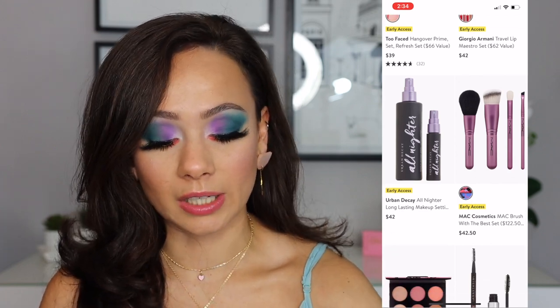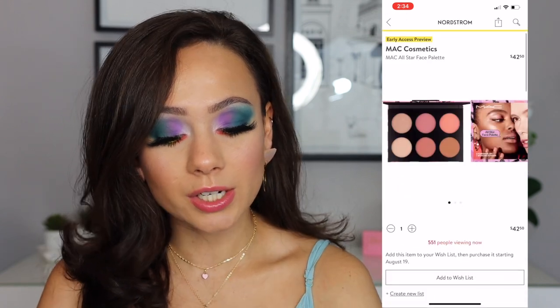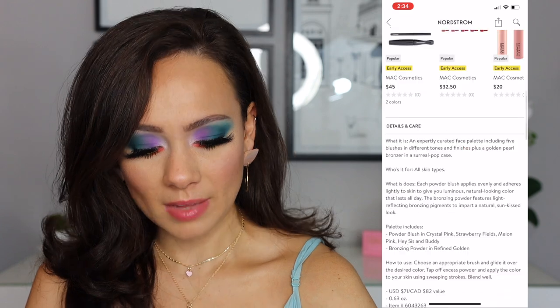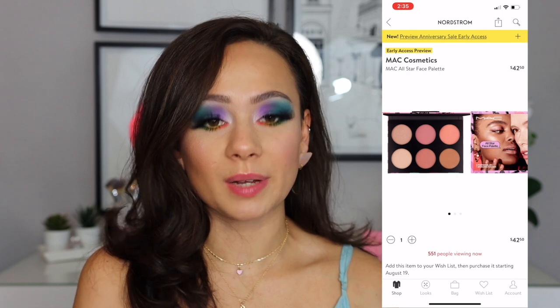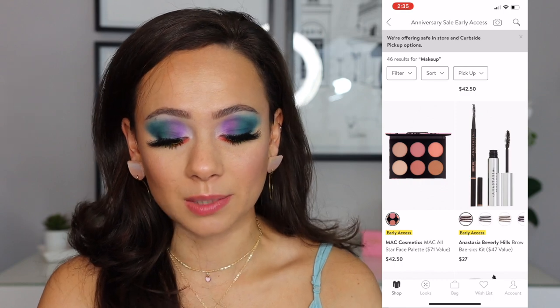Stock up on your Urban Decay All Nighter Setting Spray. MAC has a face palette out here — this is $42. These are very good colors. I don't think this palette is super unique by any means, but I'm going to assume this was exclusively for the sale, or at least at the moment this is the only place you can buy this palette. It's pretty plain, but $42 isn't bad for a face palette with that many face products.